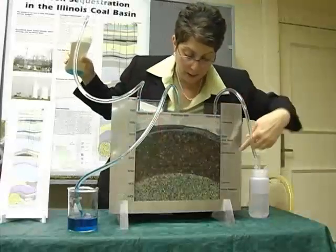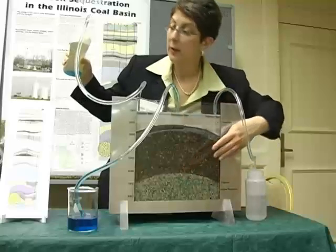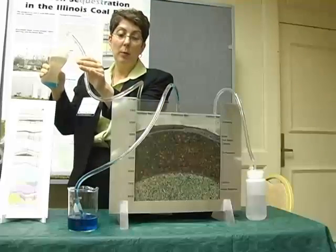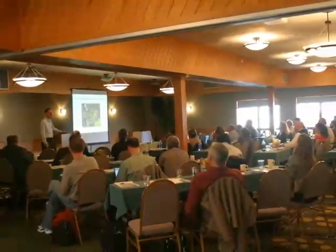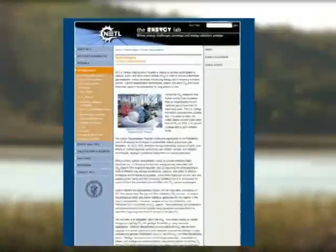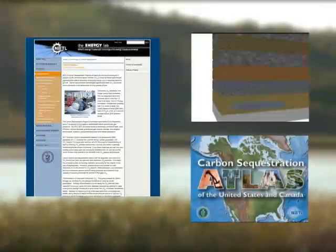The regional partnerships are actively involved in educating the public about carbon capture and storage. Shown here is a tabletop model of geologic sequestration. They conduct public information meetings to give people an opportunity to ask questions and offer suggestions. Communication materials, including websites, videos, and brochures, are also used to share information with the public.